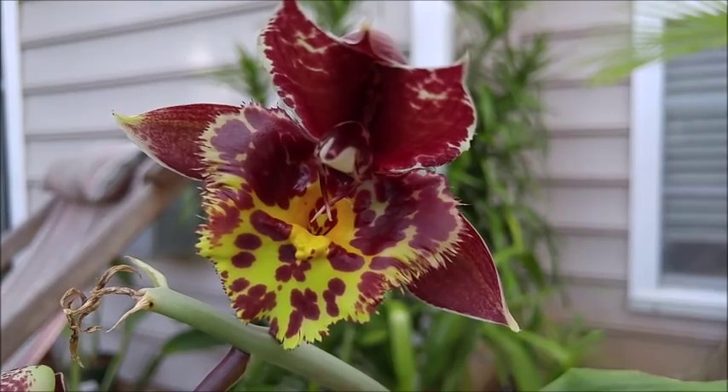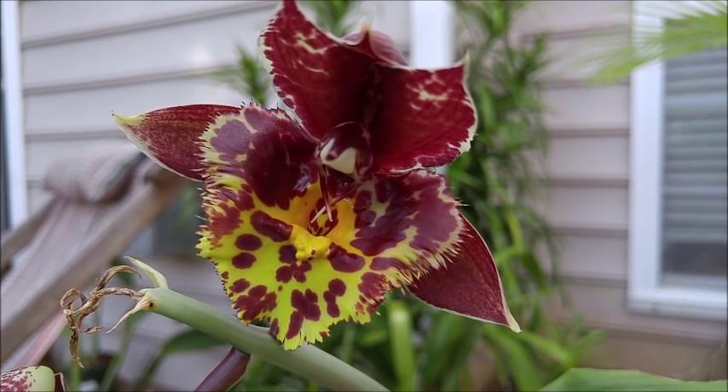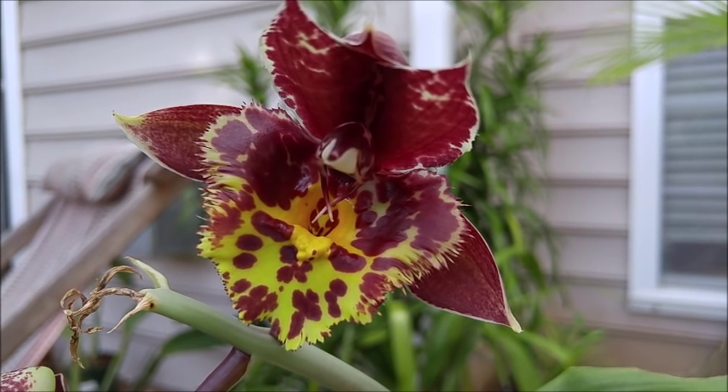Alrighty guys, I hope you enjoyed this video. If you did please give it a thumbs up and subscribe to my YouTube channel — you'll get more videos just like this one or even better in the future. You can also follow me on Facebook, Twitter, and Instagram for real-time updates, because that's where I post blooming pictures of my orchids before I do a video about them. As always, I love you guys and I will see you later.